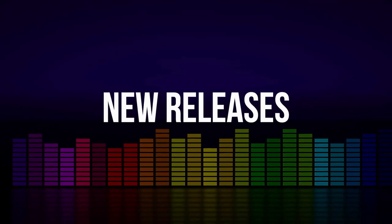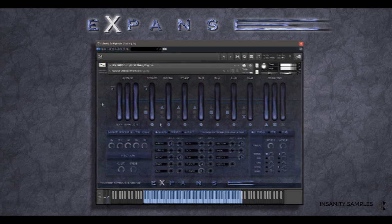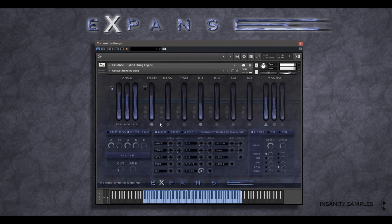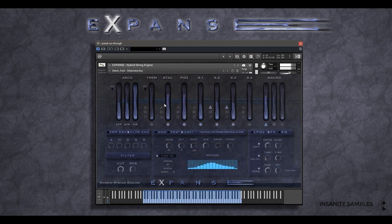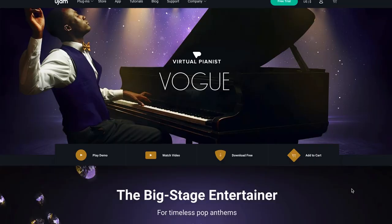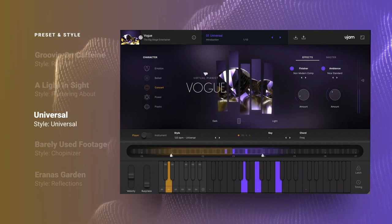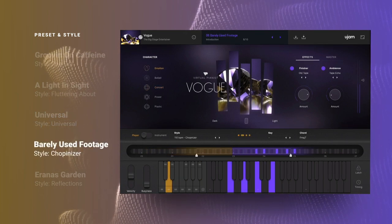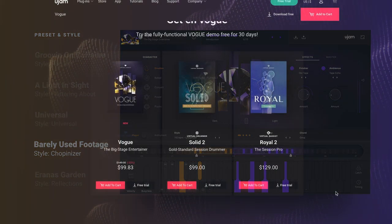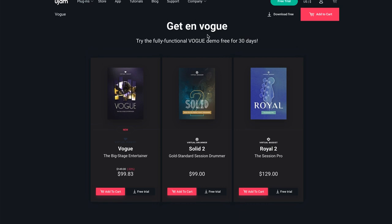New releases this week: Insanity Samples has announced Expanse. This hybrid string engine is available for £64, normally £129. U-Jam has announced Virtual Pianist Vogue. It's on a special intro price for $99 US dollars, normally $149. I'll include a link to U-Jam — there's also a free trial if you want to check out Vogue yourself.